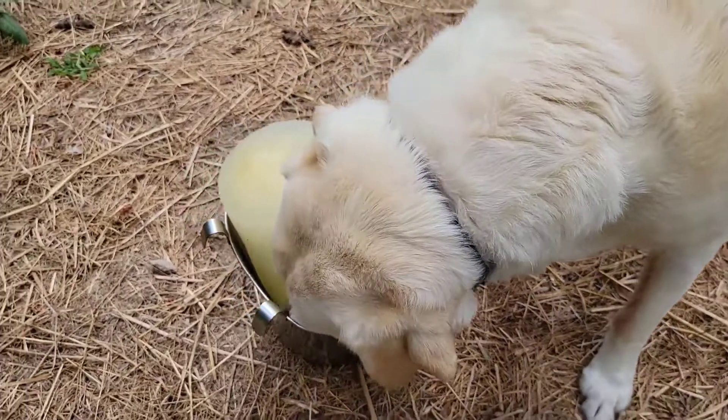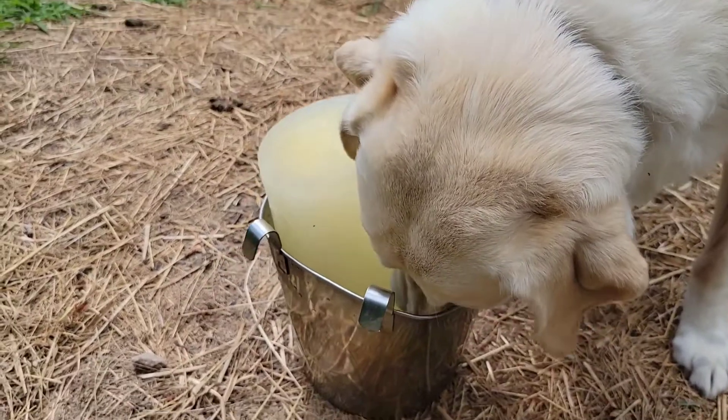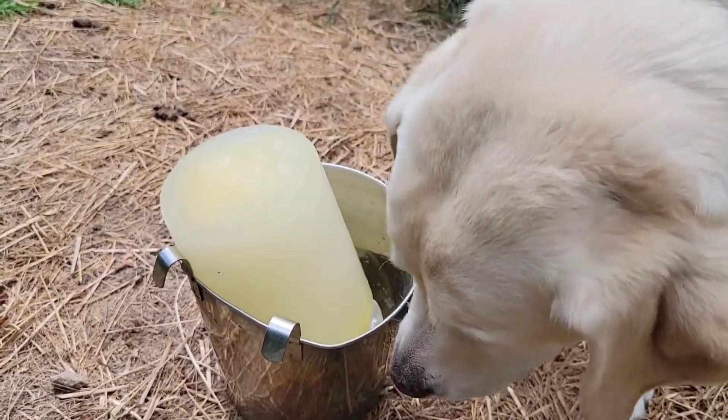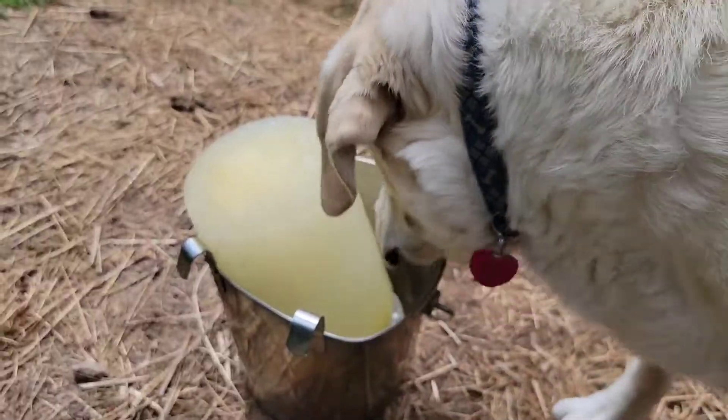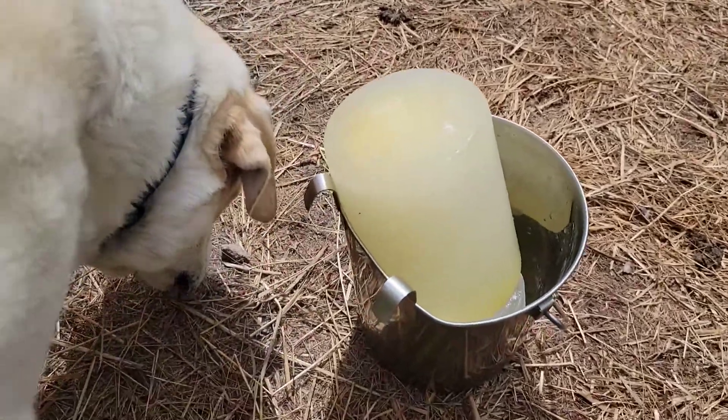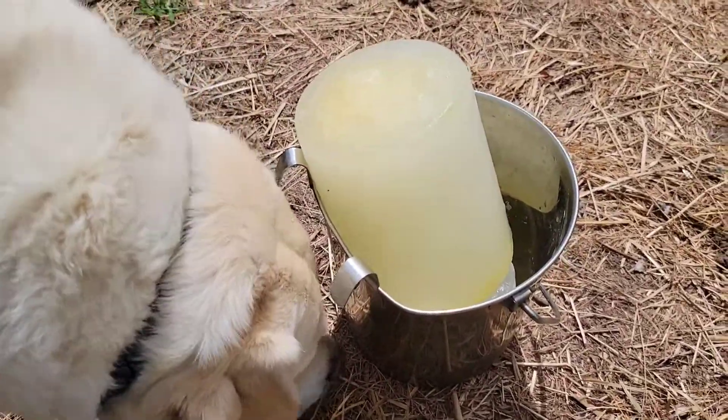Here's the finished product of our giant popsicle made with electrolytes. This is especially good for older dogs, and this one has a little organic chicken broth flavoring in it just to flavor it for them.